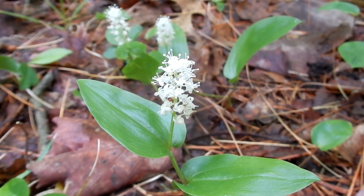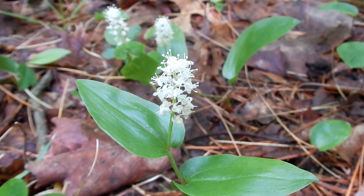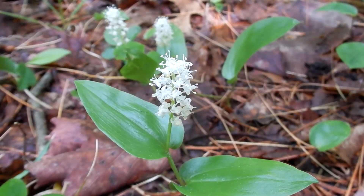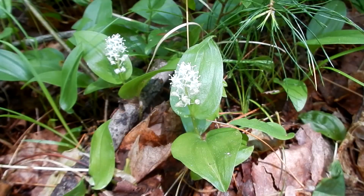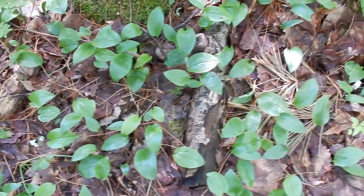Canada Mayflower is a spring flower. It blooms from May to June. It is a small woodland plant. Flowers are white, and they are spike-like, with small clusters of 12 to 25 starry shapes. The stamens project out like points of stars. The fruit of the Canada Mayflower is a speckled red berry.